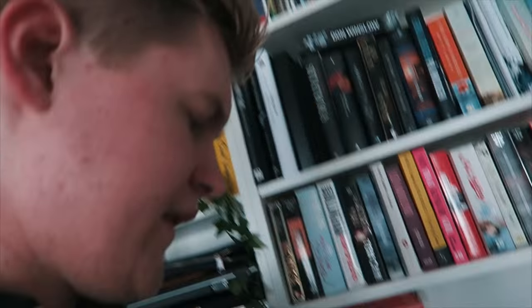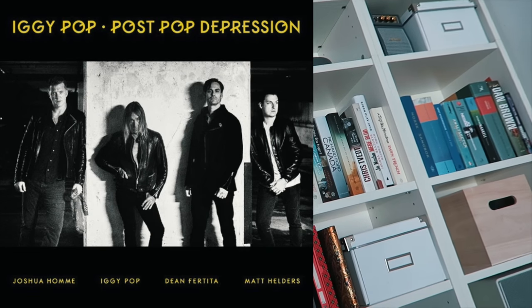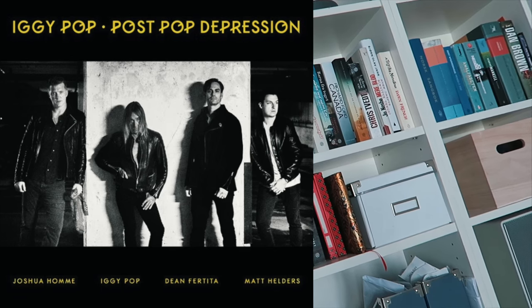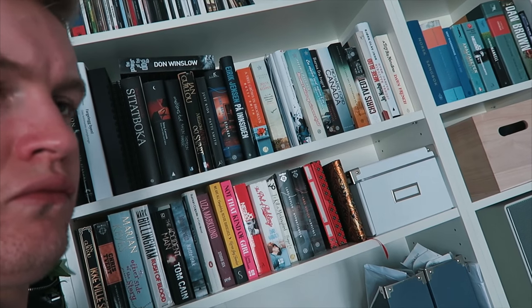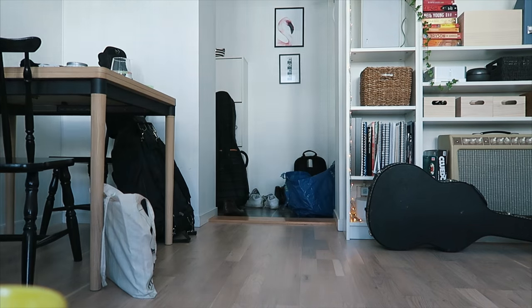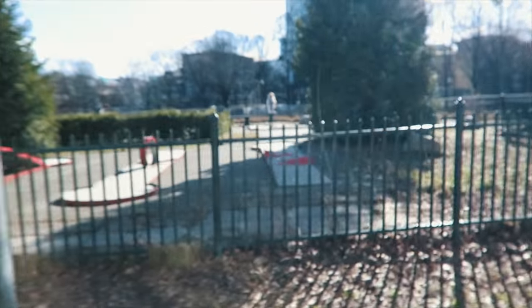By the way, I'm listening to Iggy Pop's new album and it's awesome - do check it out please.